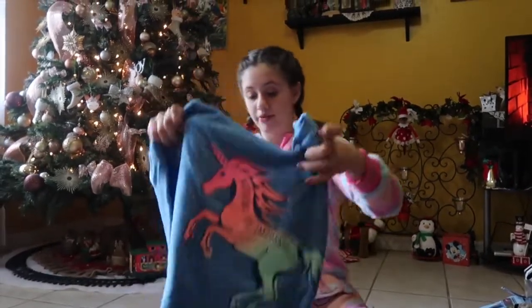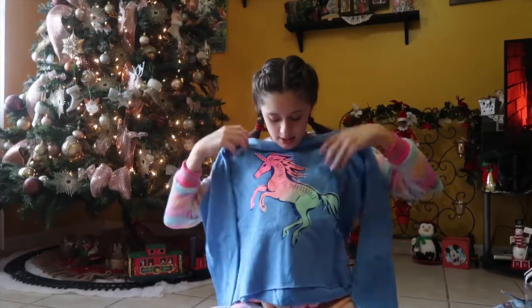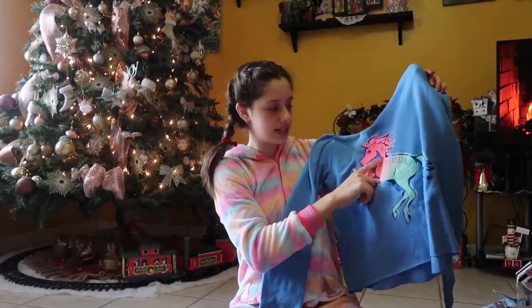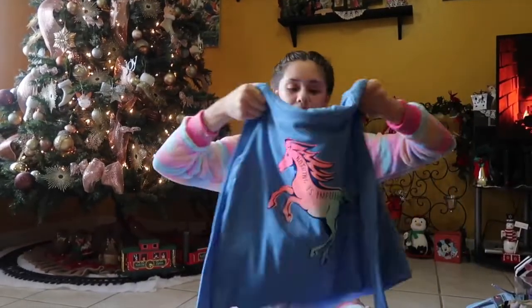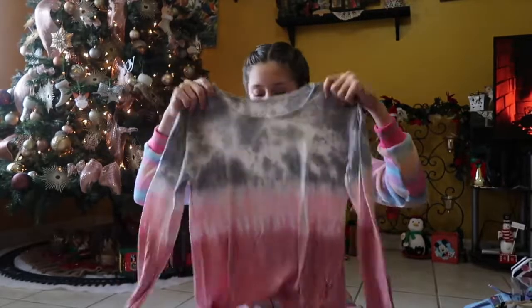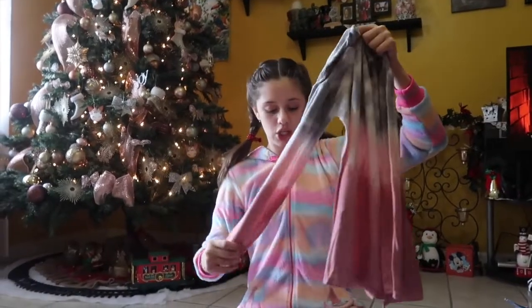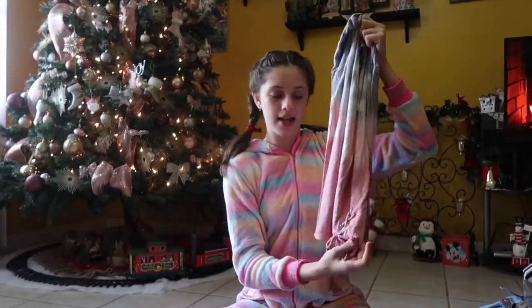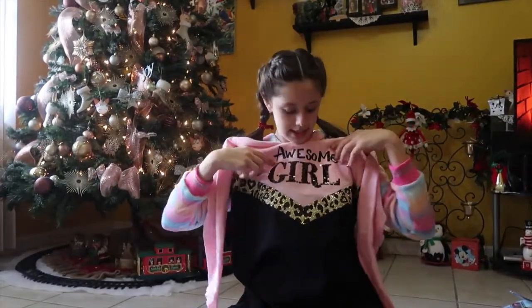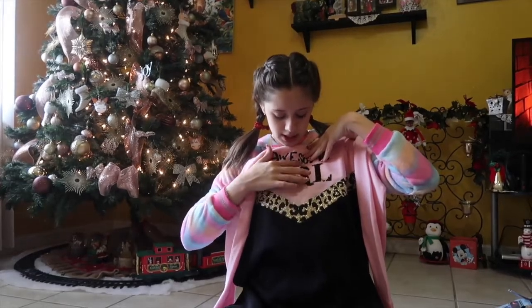Then I got this hoodie — this is probably my favorite piece of clothing I got. It's so pretty. It's this blue color and it has a unicorn on it — an ombre unicorn from pink to blue. It says 'nothing is impossible.' I love it so much. I'm going to wear this all the time, especially in winter. Next I got this really pretty t-shirt — it's like tie-dye, gray going to pink and white. It's a wall-safe t-shirt, and on one of the sides it has this tie. It's so pretty and really soft. And then the last sweater I got is this like cheetah one. It says 'awesome girl' and the girl is flip-sequin. It's pink, cheetah, and black, and it's long-sleeved.